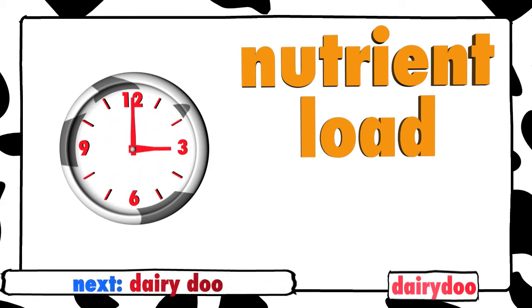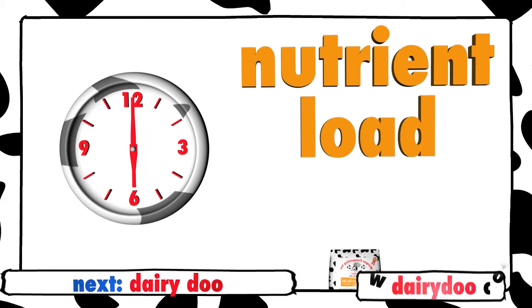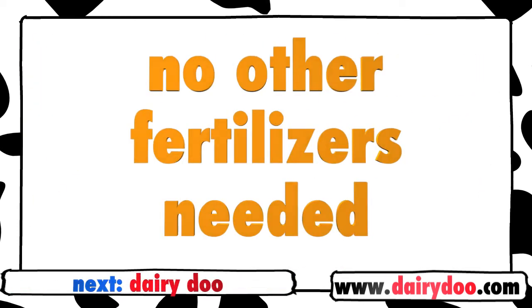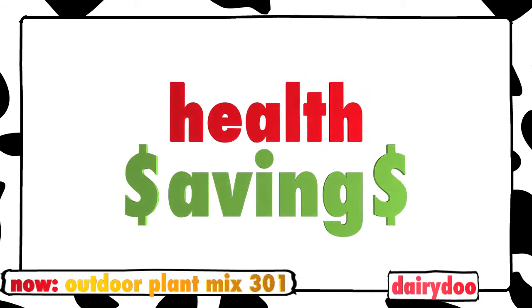But what's more, the nutrient load in this mix is time-released to extend throughout the growing season. In fact, there's such a great amount of nutrient in Outdoor Plant Mix 301, there'll be no need to amend your garden with any other fertilizers through the rest of the year. That's health for your garden and savings for you.